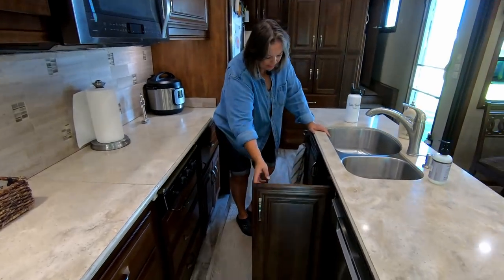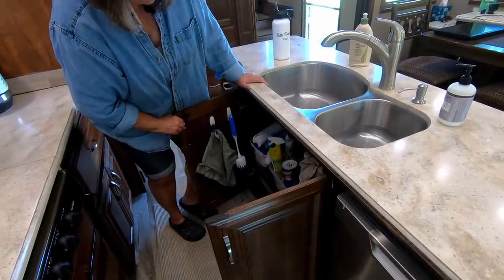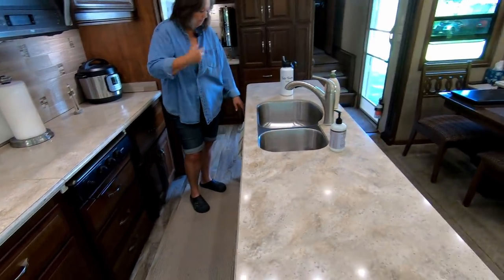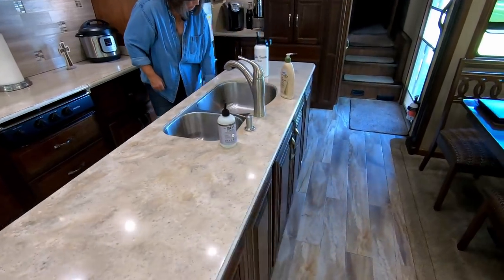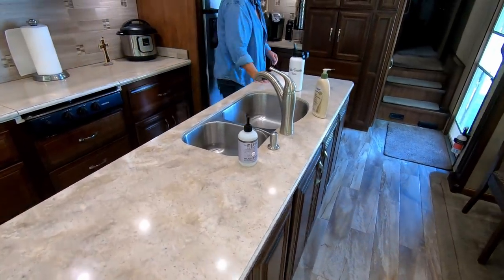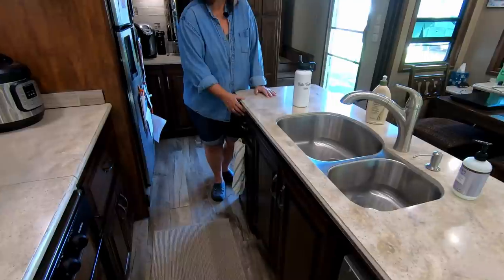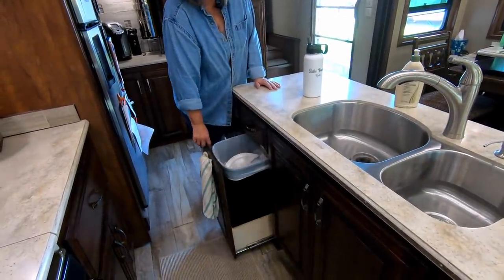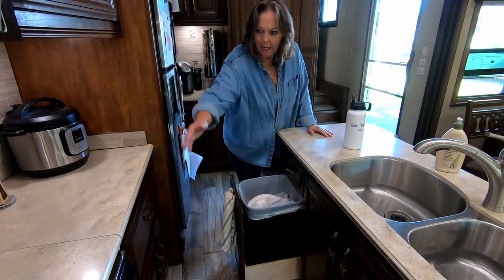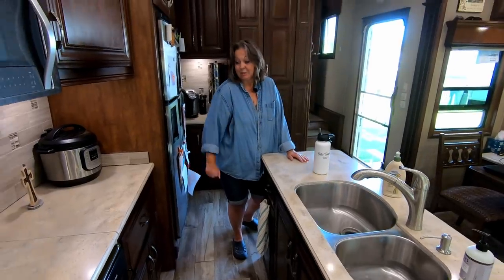We have storage under the sink where our cleaning goods go and where I keep my convection cooktop. DRV put cupboard doors on both sides of the island, and it's really nice to be able to get in there if you have to work on the plumbing or store something in the back. They're not doing that anymore, so we're really going to miss that. Another thing that's really nice is the garbage is right here in a drawer — you don't have to worry about tripping over it. You just cook, throw your stuff in, close it, and you don't see it.